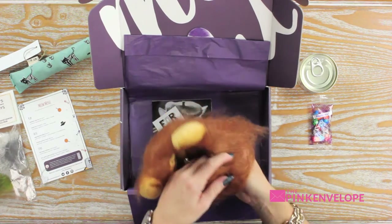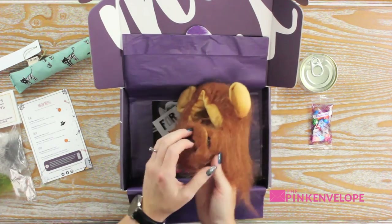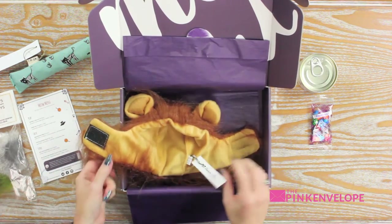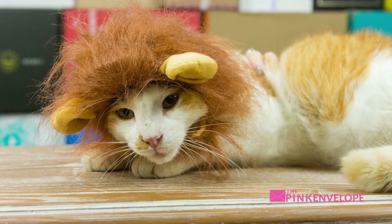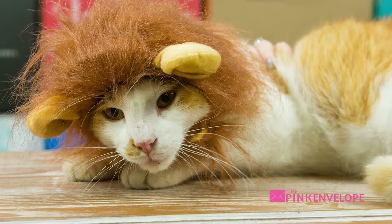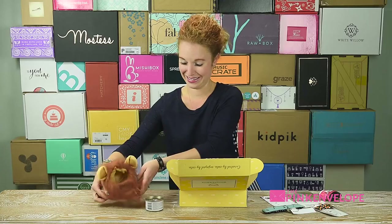Oh my gosh, you guys, this is crazy cute — look! My Little Couture Cat. I'm gonna try to get this on my big yellow cat Max. We'll see — I may have to just force him — because that is adorable. I have literally never seen anything like that before.